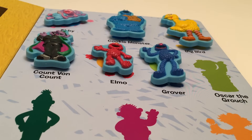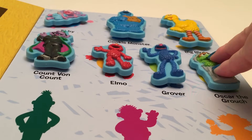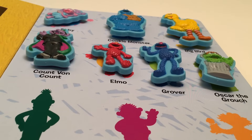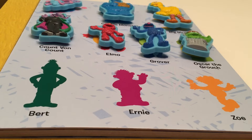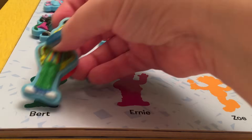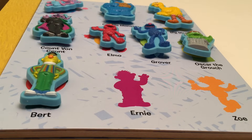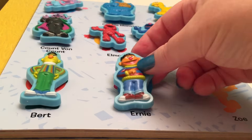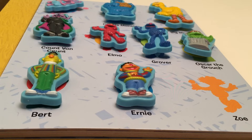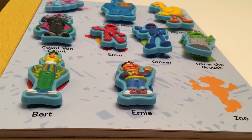And then there is Oscar the Grouch! He lives in a garbage can and he collects trash! And we're looking for Bert! Bert is roommates with Ernie. Ernie comes up with crazy things and Bert tries to talk Ernie out of them! Awesome!